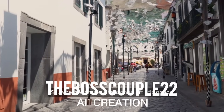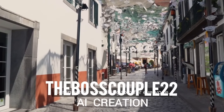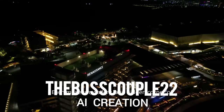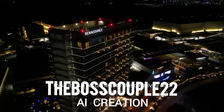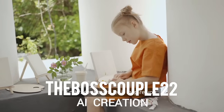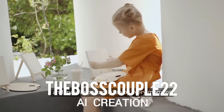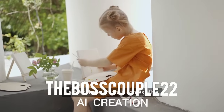Whether you're a seasoned art aficionado or someone who simply appreciates beauty, Florence has something to offer everyone. Each museum, gallery, and hidden corner of this city is a testament to the creativity and passion that has flourished here for centuries. Embrace the art, let it inspire you, and most importantly, enjoy every moment of your journey through Florence — a city where art truly comes alive.